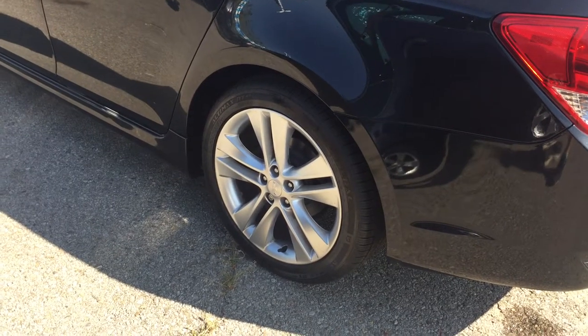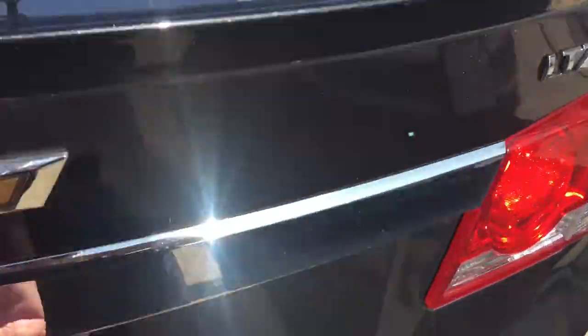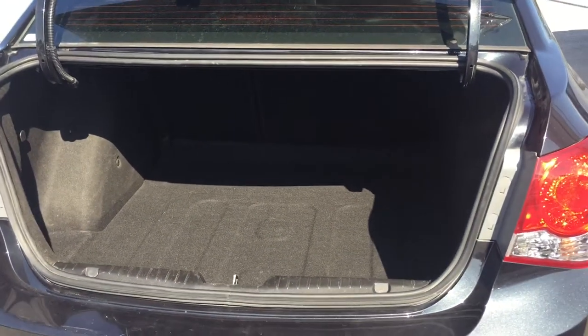Outside you have gorgeous 18-inch aluminum wheels with wheel locks. There are your ultrasonic park assist sensors along the back bumper. Open up the trunk and there's a ton of storage space.